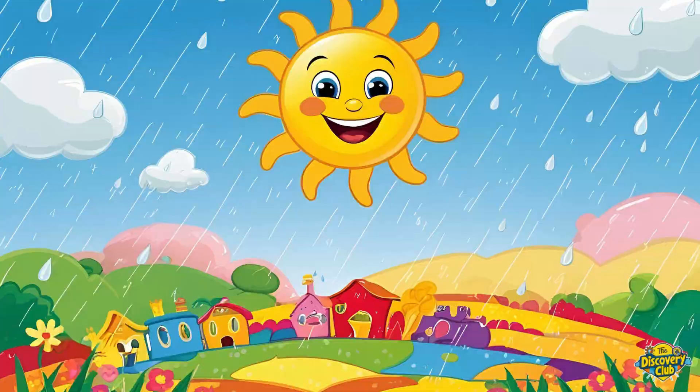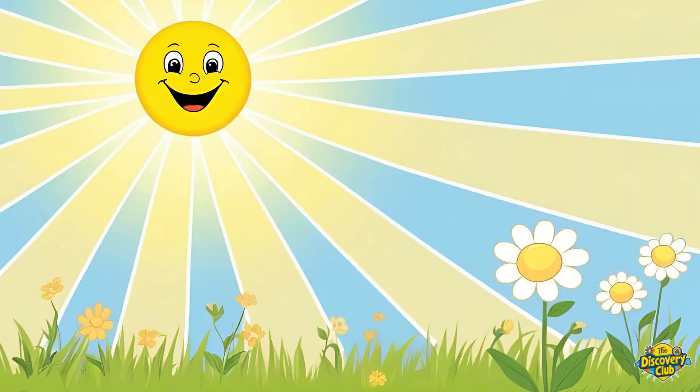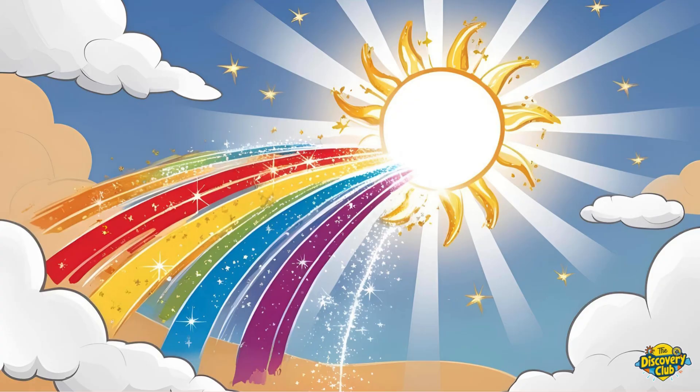Sunlight may look white, but guess what? It's really a rainbow in disguise. All the colors are hiding inside, just waiting to come out.